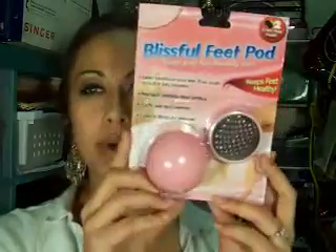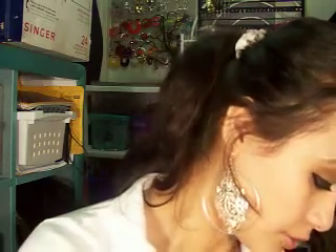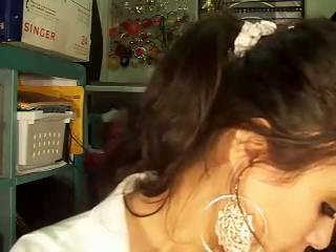I got the Blissful Feet Pod. It's kind of like the Ped Egg, but at the Dollar Tree for only a dollar. I do not know if it works yet - I will let you know once I try it.